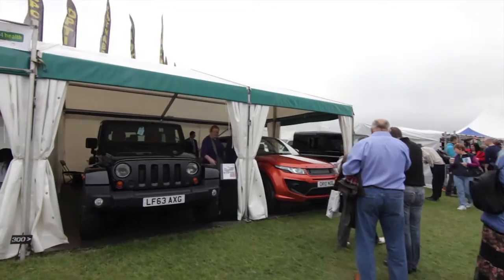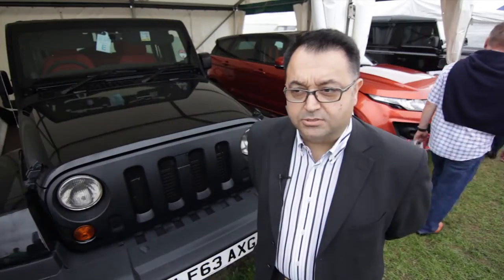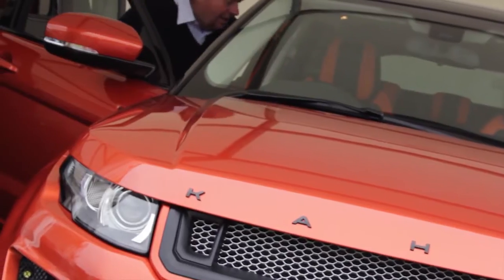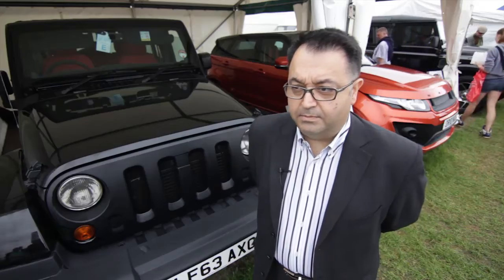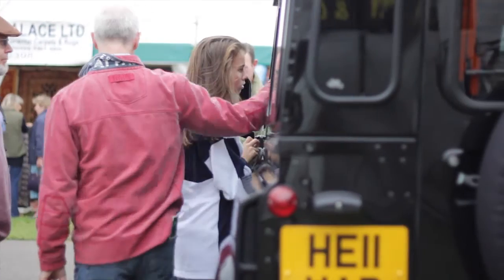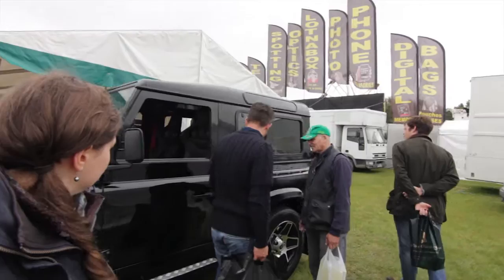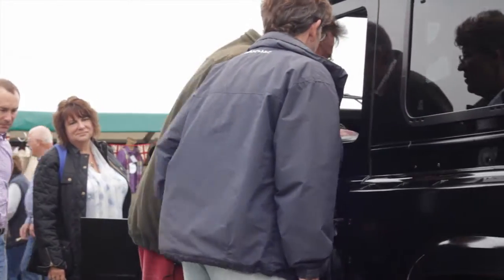The final leg of our Chelsea Truck Company Summit Roadshow brings us to the West Berkshire County Show here in Chiefly, Berkshire. It's been a beautiful couple of days — very overcast, but the rain has managed to stay away so far in some shape or form. There's been a fine drizzle, but enough to make the cars look pretty.